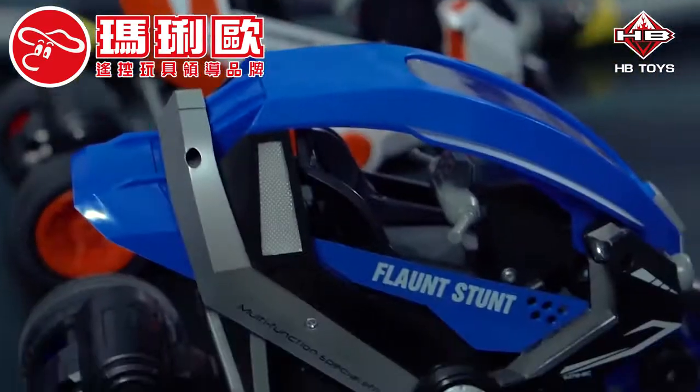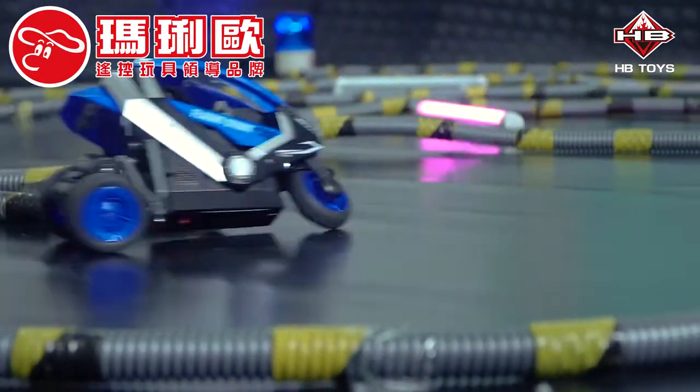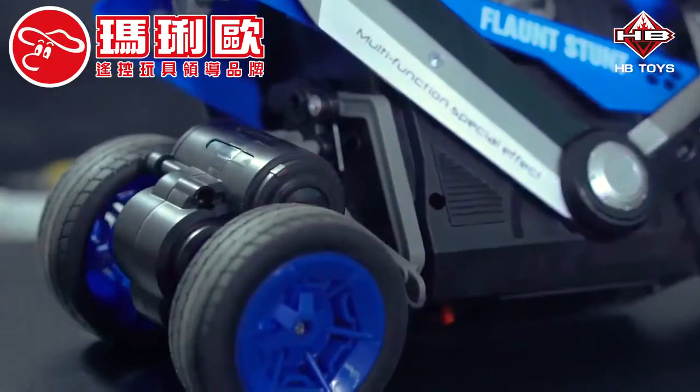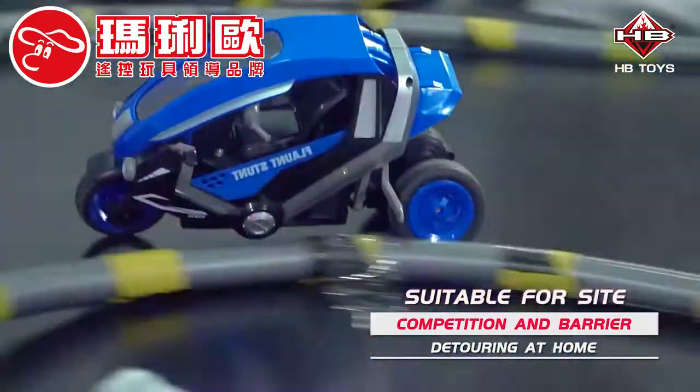LED lights. Conceptual motorbike modeling. Flexible cornering, suede, 2.4GHz full function radio control. Suitable for side competition and barrier detouring at home.